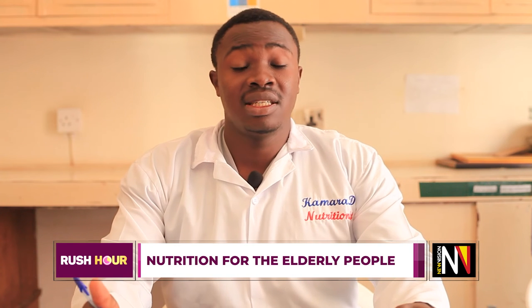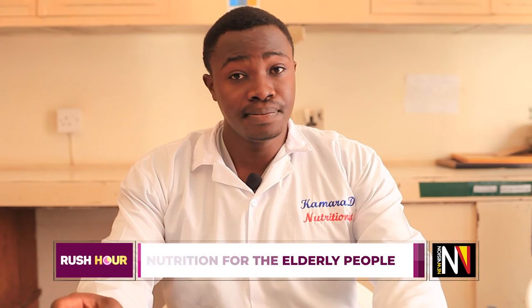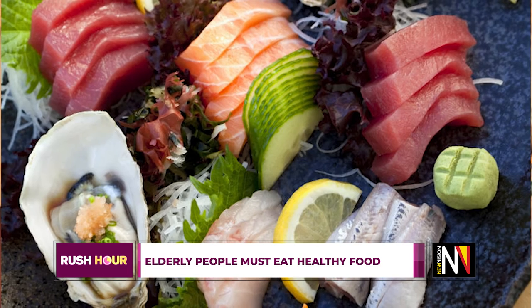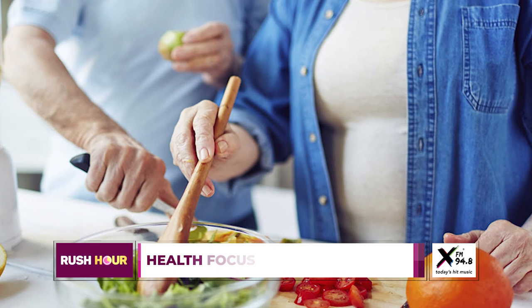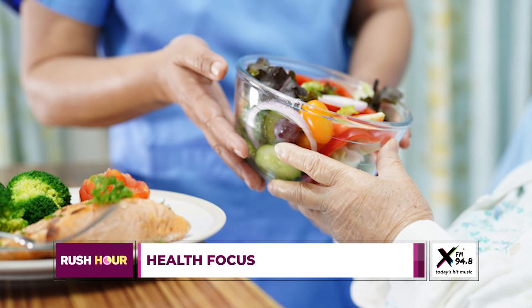We also encourage light exercises suitable for elderly people — for example, cleaning the house or taking a shower counts as exercise; they don't need to run three kilometers. In elderly nutrition, we encourage a diet that largely comprises vitamins, minerals, and proteins, with carbohydrates to a lesser extent.